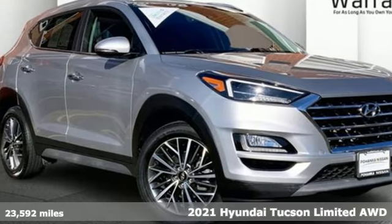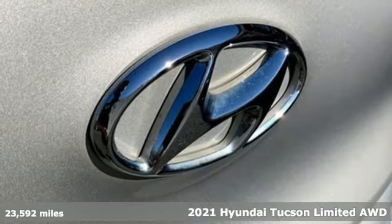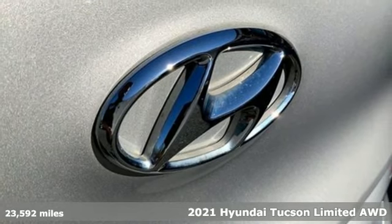It's a 2021 Hyundai Tucson. Hyundai's attention to detail means a better driving experience for you.